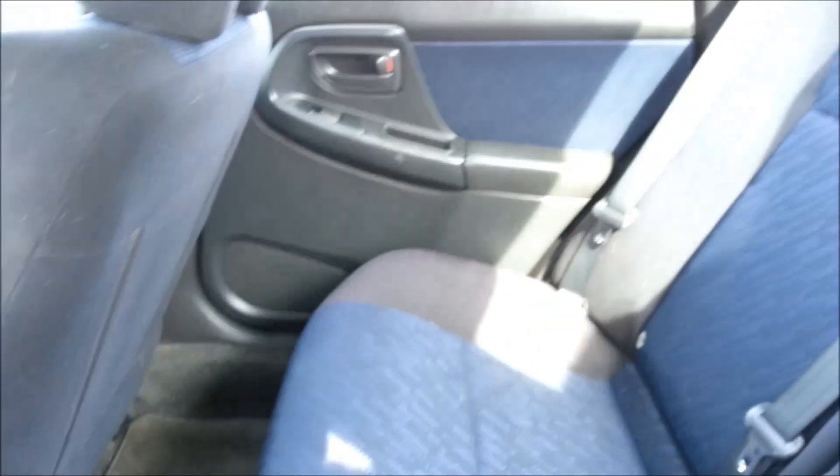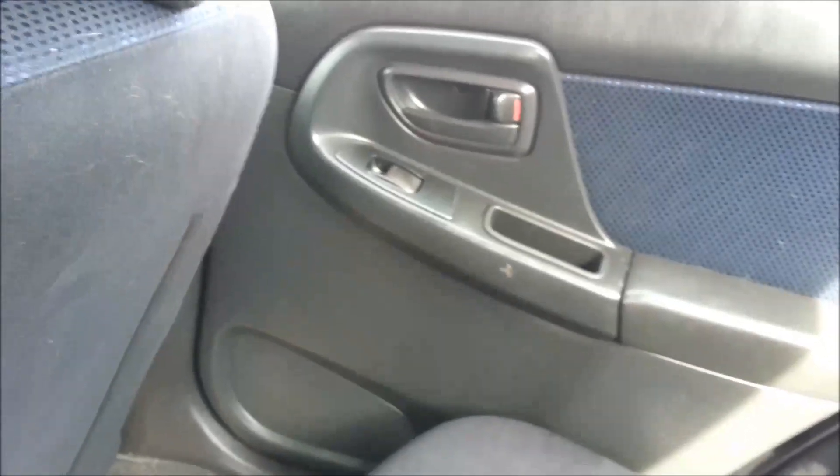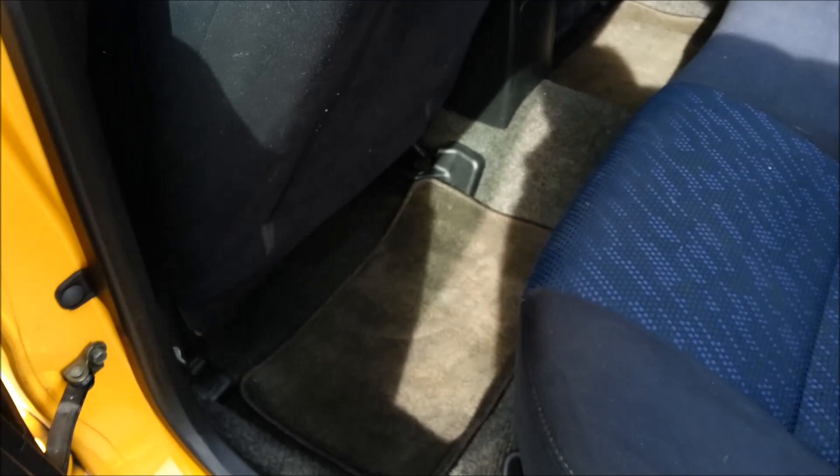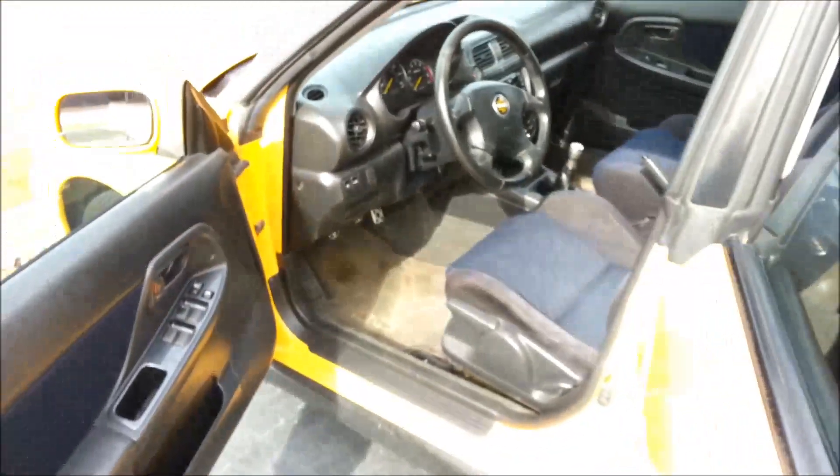Back here on both sides you're just going to have power windows, not much else. For an adult — I'm six foot — with the front seat adjusted for me, in the back I'm just barely skimming my knee. So there's more than enough room for adults to sit back here.